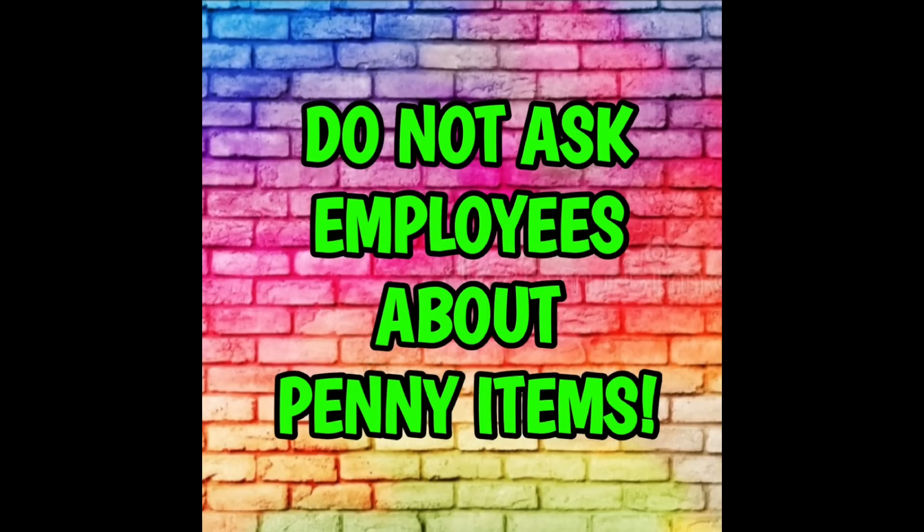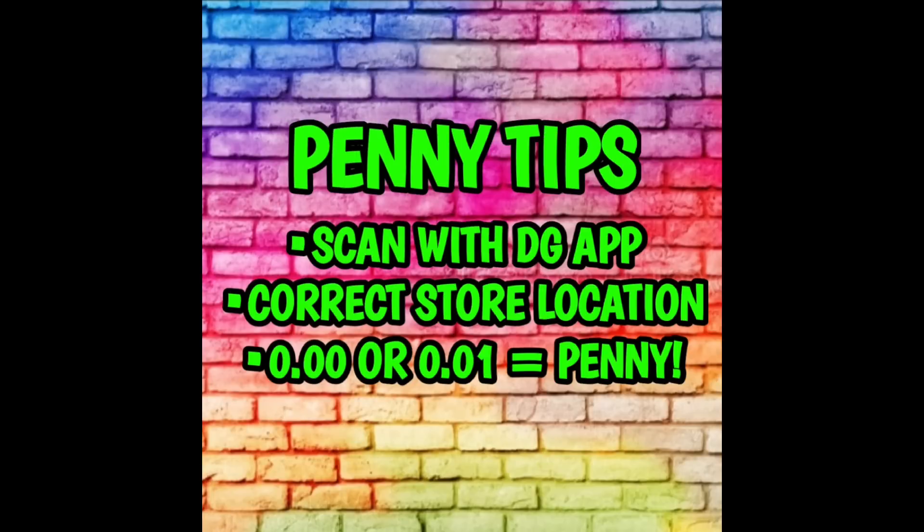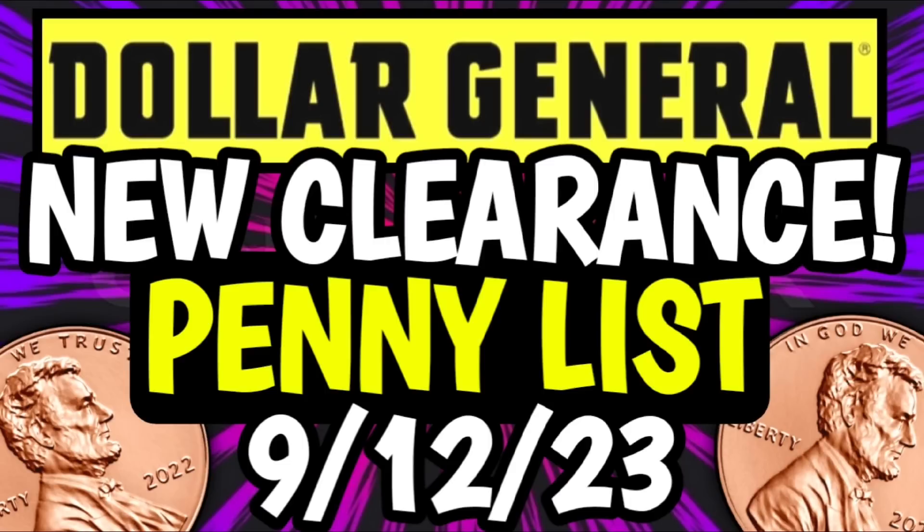Now let's go ahead and take a look at the penny list for this week at Dollar General. For anyone who is new to penny shopping, please keep in mind that we do not ask employees about penny items — that is the number one rule. It throws up a big red flag because these items are not supposed to be on the sales floor; employees are actually supposed to remove them. All you have to do is go into your local Dollar General, look for the items I'm going to show you in this video, scan them with your Dollar General app, and make sure you have your correct store location set. If you scan it and the price shows up at $0.00 or $0.01, you have found a penny item. I have posted the penny policy on our community page, and keep in mind these items will not penny out until Tuesday morning, September the 12th.